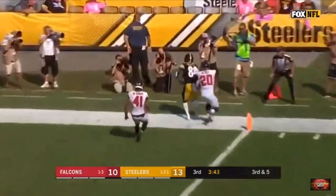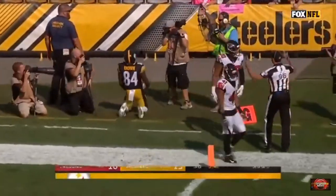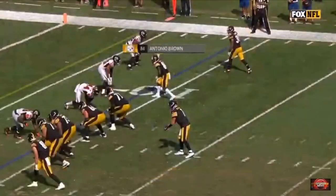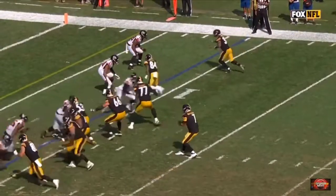Roethlisberger, end zone. Touchdown Steelers, Antonio Brown! Ben and Brown connect there again on the touchdown play.